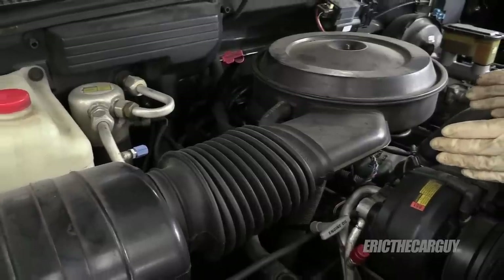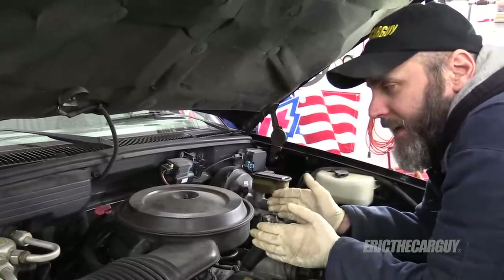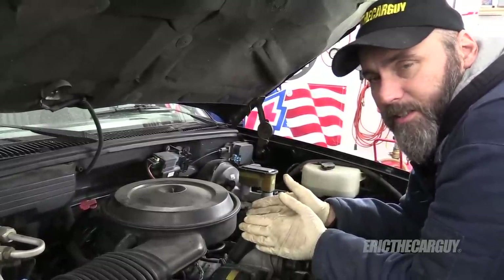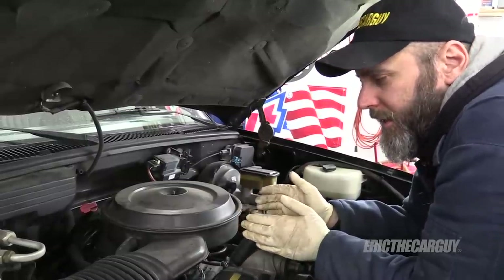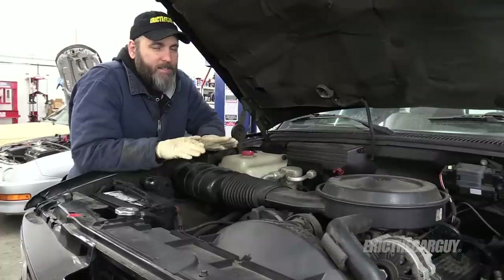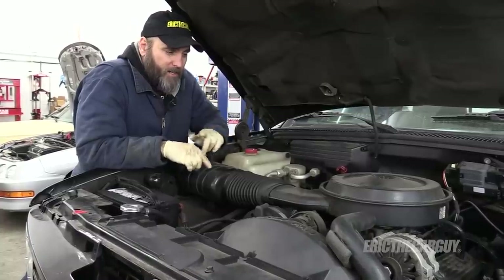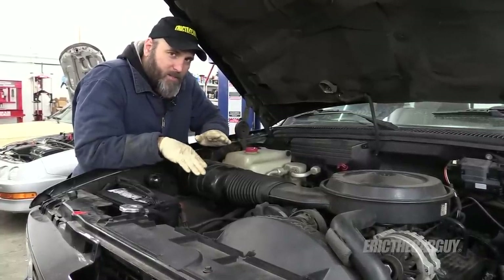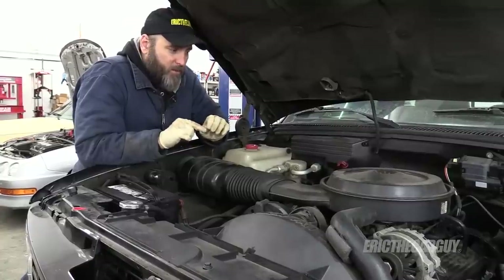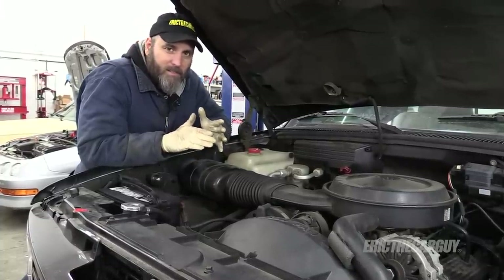I'm going to replace the stock cylinder heads with a set of AFR 180cc cylinder heads. AFR makes a 180cc and a 195cc option — the 195cc is more of a race head, so I'm sticking with the more streetable 180cc since I'll be using this on the street. Instead of a turbocharger or supercharger, I'm going naturally aspirated but switching over to multi-port fuel injection. The goal is a multi-port fuel-injected 383 stroker making somewhere in the neighborhood of 400 to 500 horsepower.